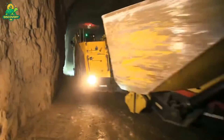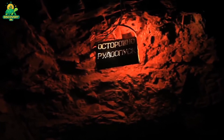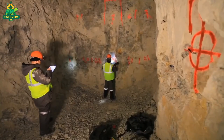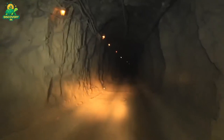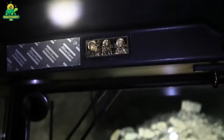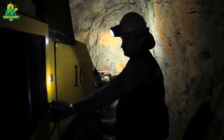The journey begins long before a single rock is moved — it starts with exploration. Weeks, months, and sometimes years of geologists combing through remote mountain ranges and deserts in search of silver-rich deposits. Using a combination of geological surveys, satellite imaging, and exploratory drilling, they search for the telltale signs of mineral veins hidden deep underground. Once a promising site is found and test samples confirm sufficient silver content, a mining plan is drawn up. Environmental permits are secured, infrastructure is developed, and massive equipment begins to move in. Now it's time to dig.